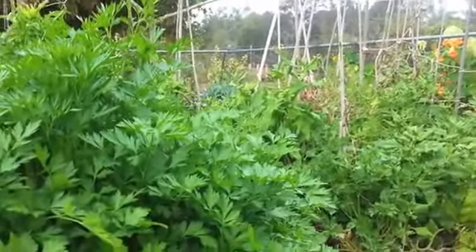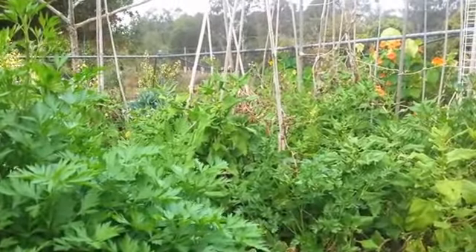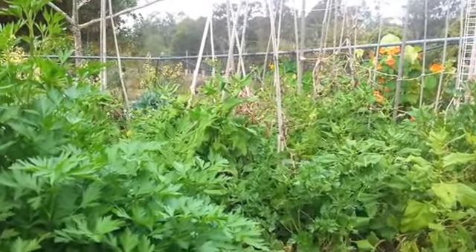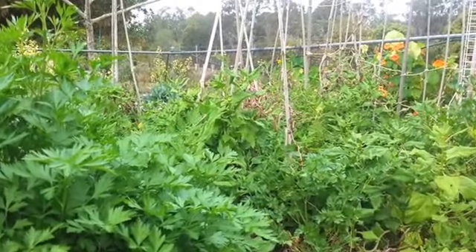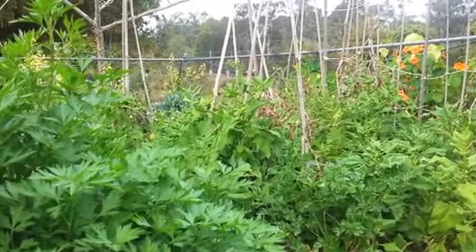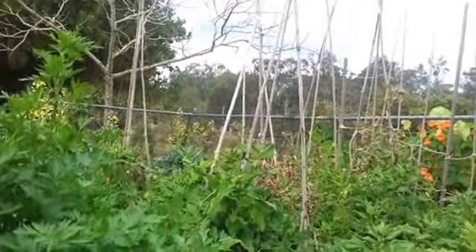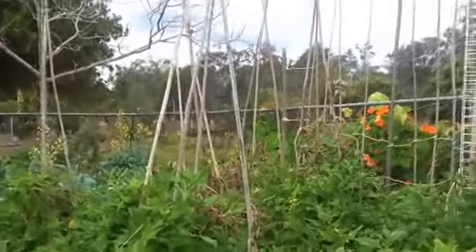I'm learning to change my gardening style, and something that I've learned from permaculture is not having to have a tidy garden where everything's in perfect rows. Because when you have a garden like that you don't provide a habitat for the insects and animals that you need to help control the pests. It also makes it very easy for pests to find and discover their favourite food source.